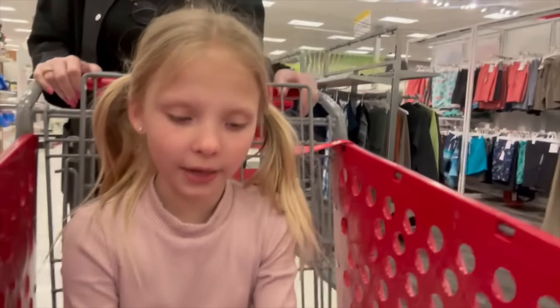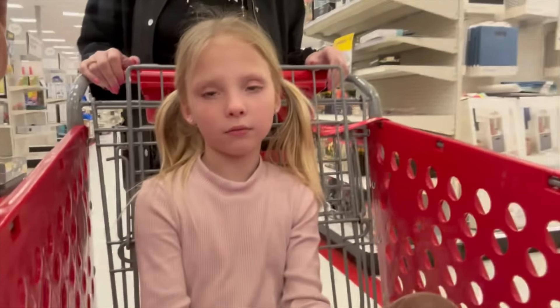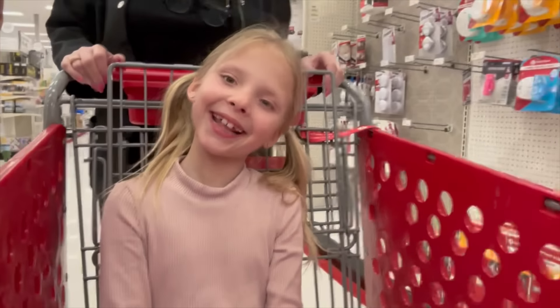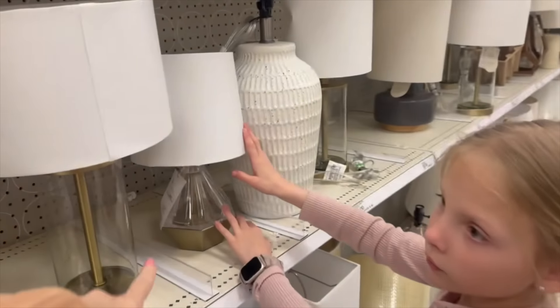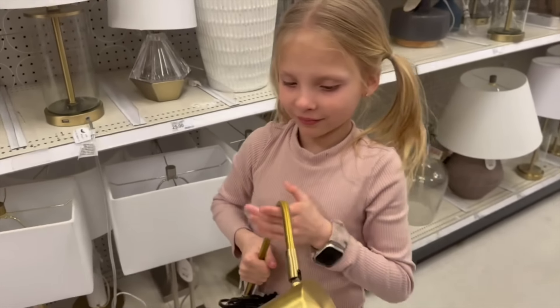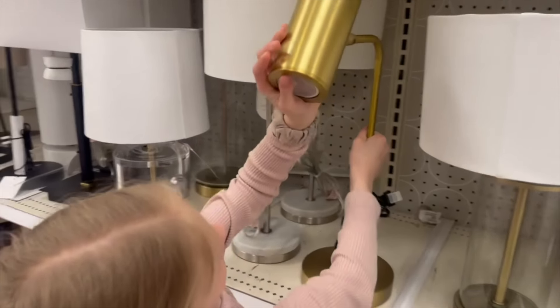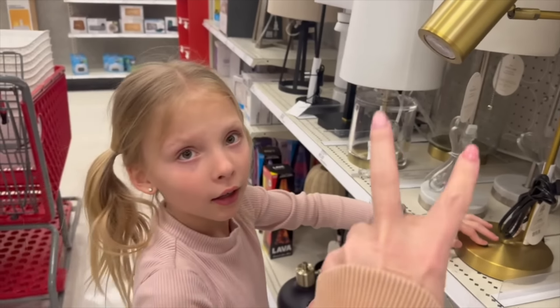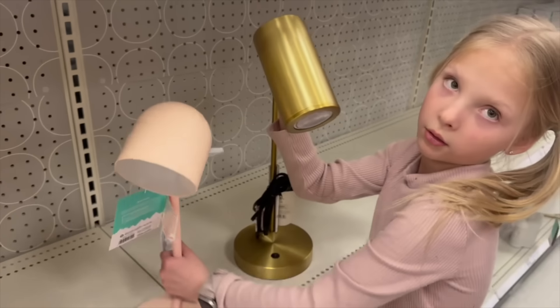They're still looking for more items: a carpet, another lamp, something to go over the bed, a trash can, a hamper, and curtains. They're at Target now after having hot dog on a stick. They look at lamps — Indy spots one she loves right away. Mom jokes about doing paperwork in the middle of the night with a spotlight lamp, saying it's perfectly logical.